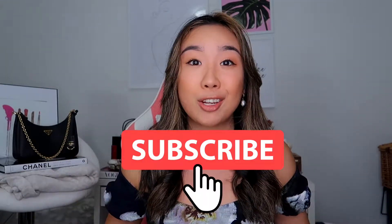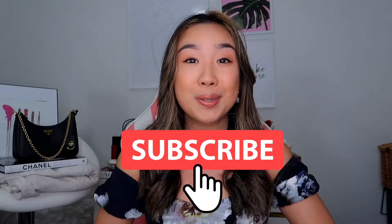Hey everyone! It's your girl Samantha and I'm back with a brand new video. So if you haven't been here before, I film videos on fashion, life, luxury, travel, and a whole lot of fun. So if you love my energy, do consider hitting the subscribe button below. In today's video, I'm going to be sharing a couple ways that I like to wear my Prada re-edition saffiano leather bag.